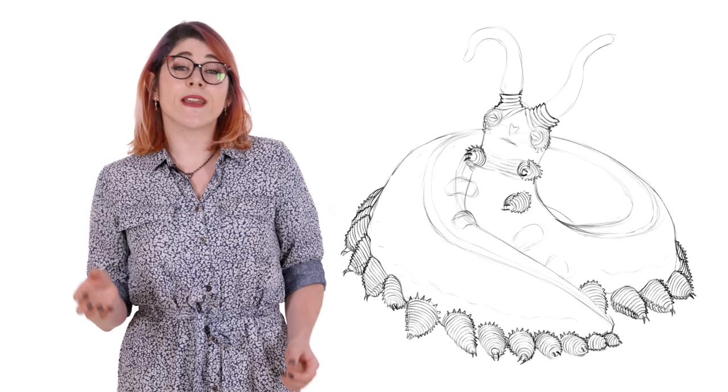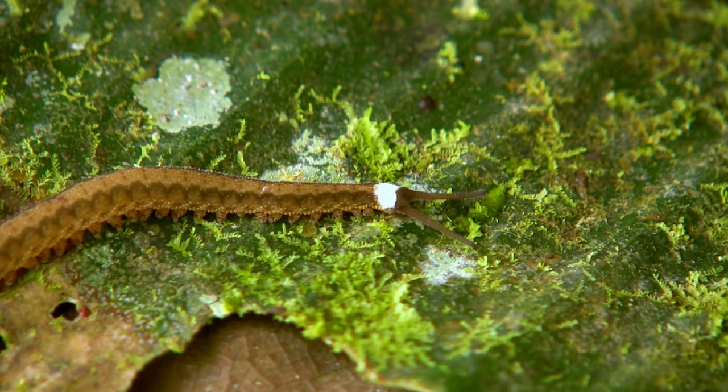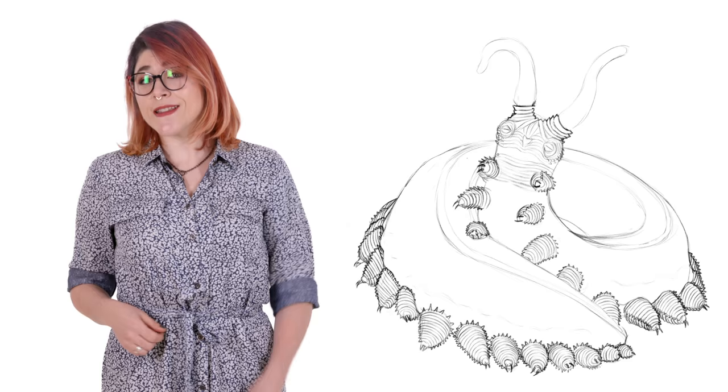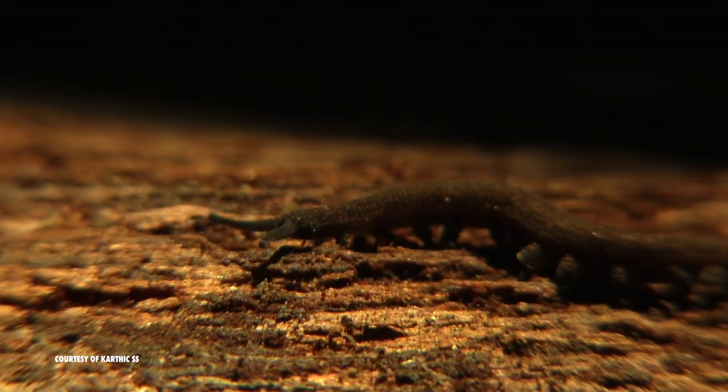Velvet worms can be from 5mm to 15cm long, and come in a wide range of fashionable colours. They are most often found in fetching shades of orange, brown, black and blue, with a few cave-dwelling species decked out in all white. Their velvety skin is prone to drying out, so they live exclusively in areas of high humidity in the southern hemisphere and around the equator. They are so sensitive to moisture levels in the air that they become less active during dry periods.